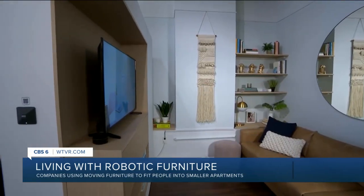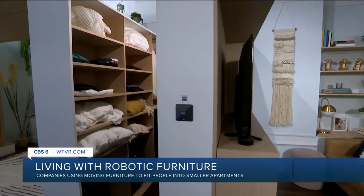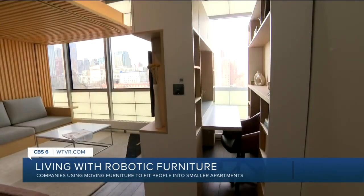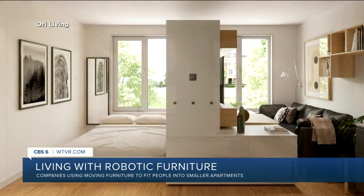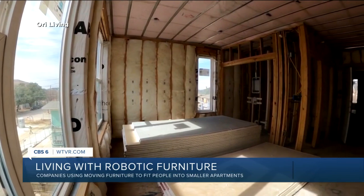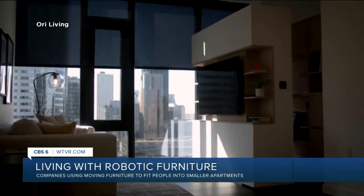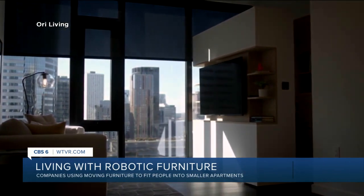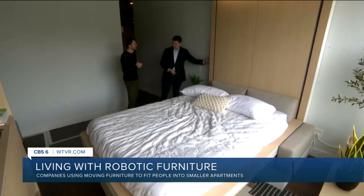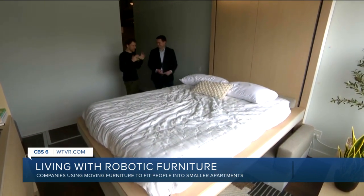Their expandable apartments are powered by robotic furniture that can unfold into a walk-in closet or slide to unveil a home office. Ori sells directly to the developers of more than 50 apartment buildings across the country, and it's in more than 1,000 apartment units. The technology allows units to be just 350 square feet in size, so tenants could theoretically pay less rent without losing function.